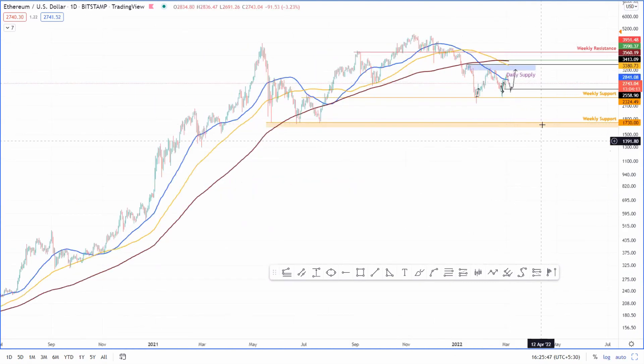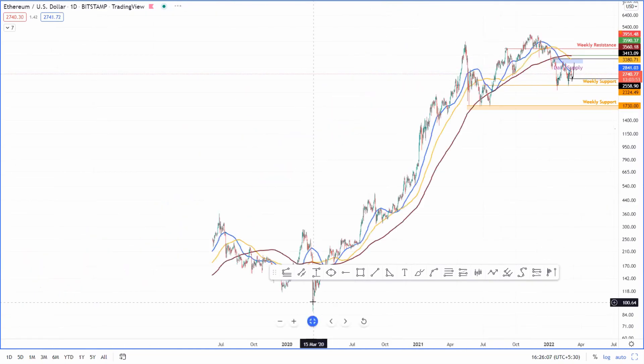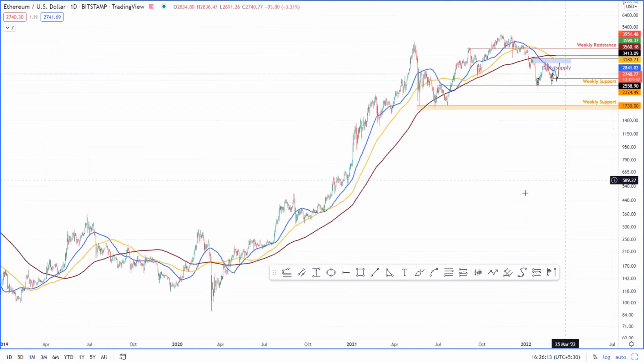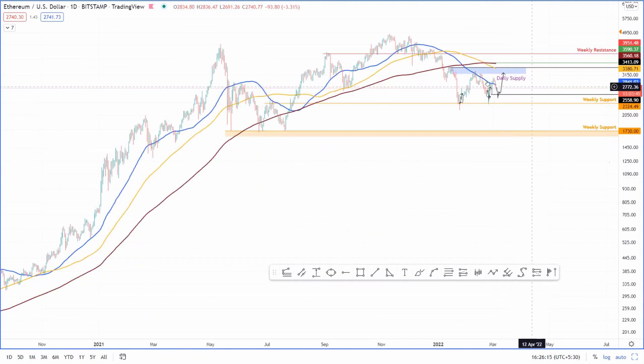I see a crash down to $1,730 as possible only if the Russia-Ukraine conflict escalates and other countries start participating. Now that Russia is talking about nukes, this could happen like a 'go with cell' crash where we flush out all the leveraged calls — maximum pain and capitulation. I think that could take place somewhere around $1,730 for Ethereum.